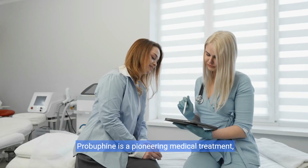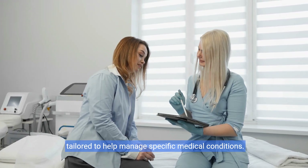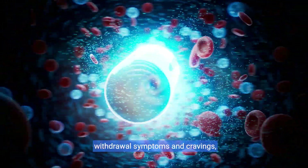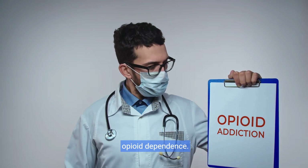ProBufine is a pioneering medical treatment tailored to help manage specific medical conditions. At its core, ProBufine is designed to release the medication buprenorphine continuously over six months. This steady release helps reduce the risk of withdrawal symptoms and cravings, making it an effective tool in the treatment of opioid dependence.